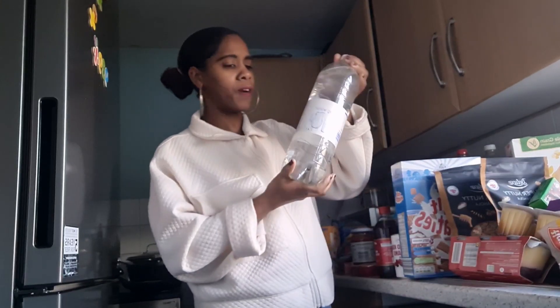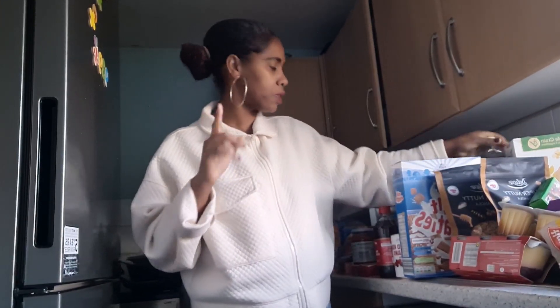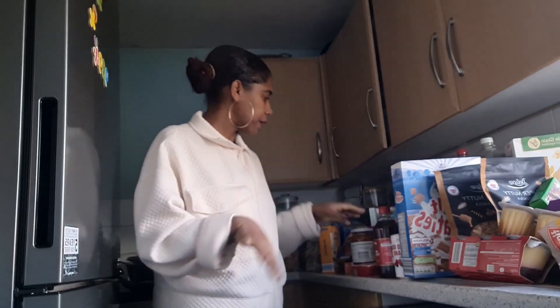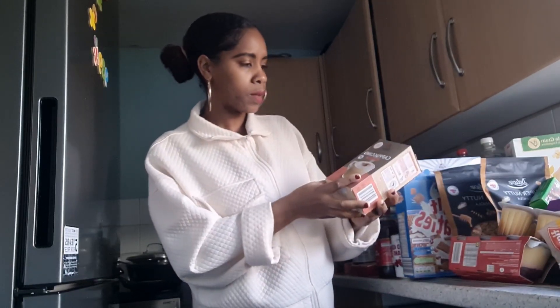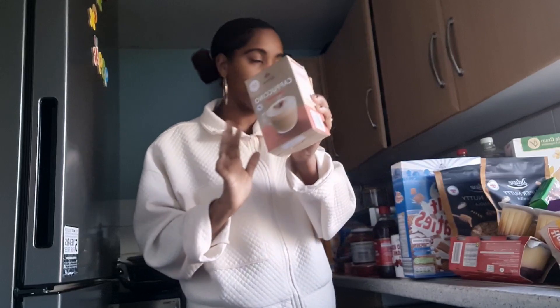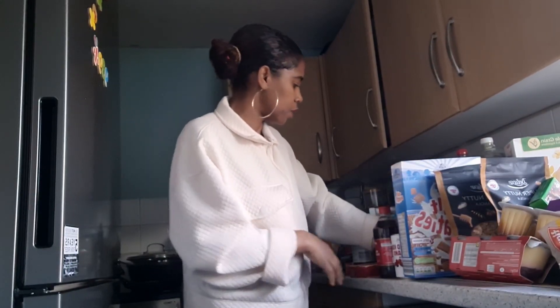I got five bottles of drinking water for 23 pence each. Moving along, I also got some cappuccino — low sugar. I love this for me because the weather is very cold, it's been minus one this morning here in the UK. Anything low sugar I'm all for it.